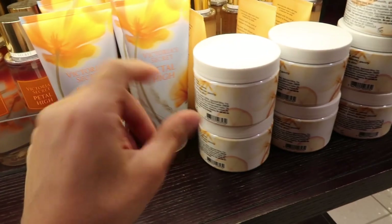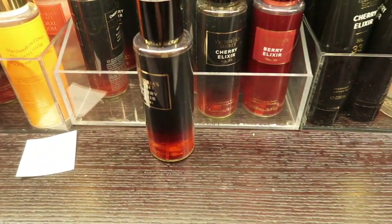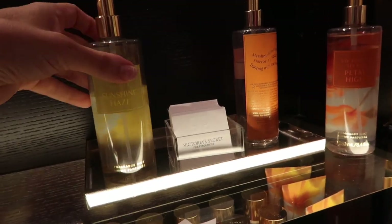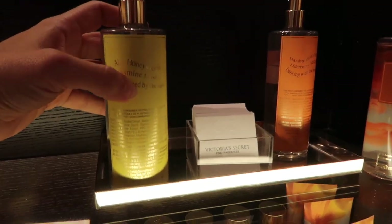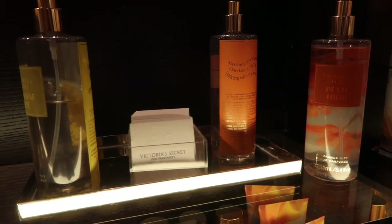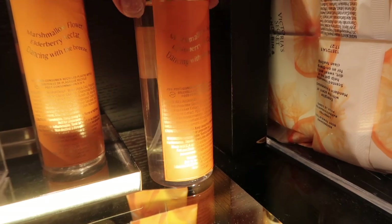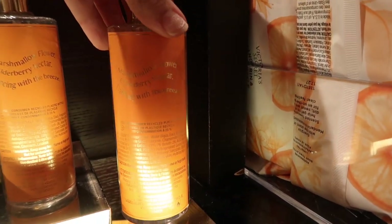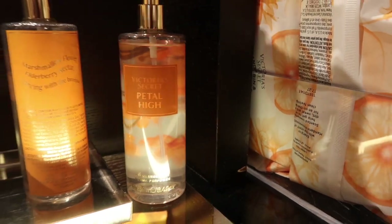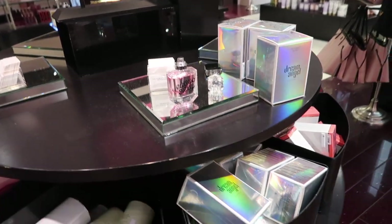Petal high also comes in the lotion, and there's cherry elixir and berry elixir. Sunshine haze smells more citrusy — it says airy honeysuckle and jadeen but it definitely smells very citrusy. Then this one smells like flowers at first but then like candy — it says marshmallow flower and elderberry nectar, so that one's sweet and this one's citrusy.